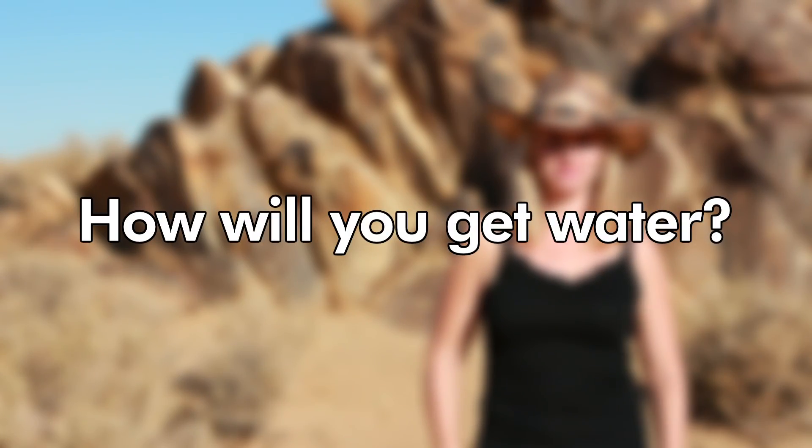On today's show, we answer the question: how will you get water? There are a number of different ways that you can get water living out in the desert. It doesn't really seem like there would be. One of the ways is just drilling for water, which of course has been done for many hundreds of years.